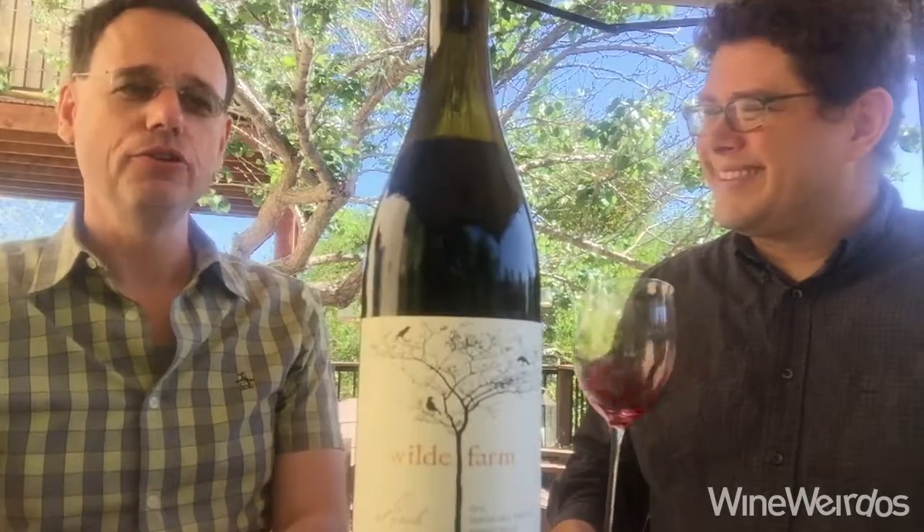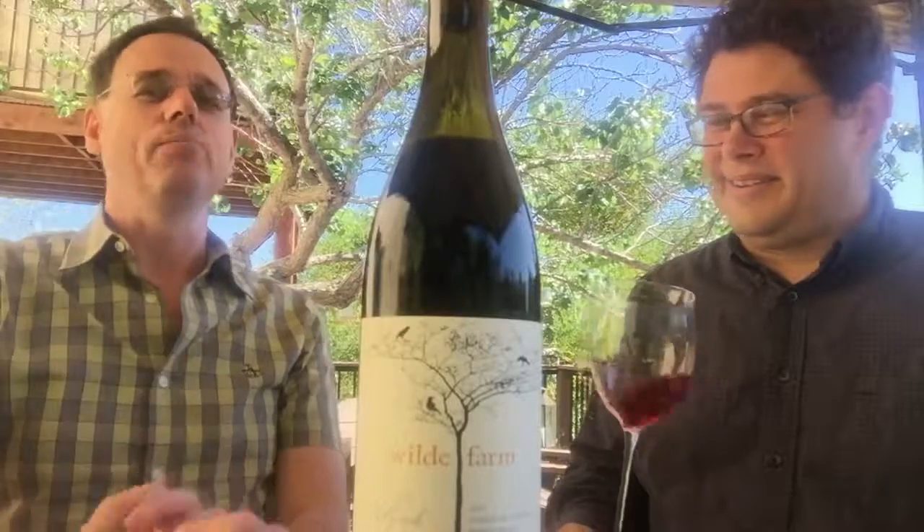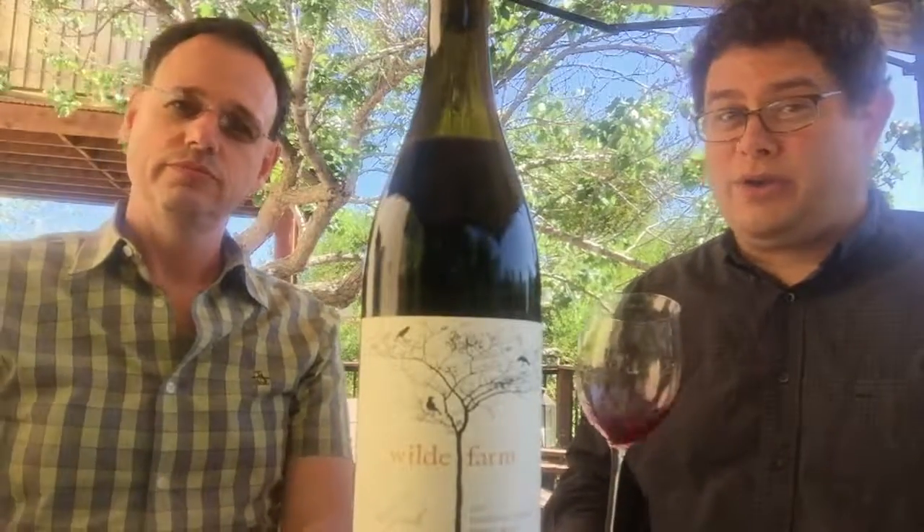We had this discussion earlier today — why doesn't someone do a California Syrah in an oxidative style? BAM! Loving it. Very cool stuff from Wild Farm. We'll be back with more on Wine Weirdos. Cheers!